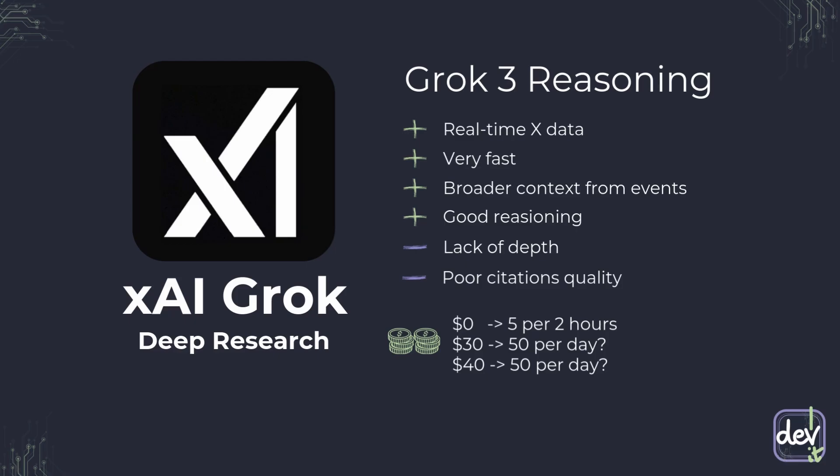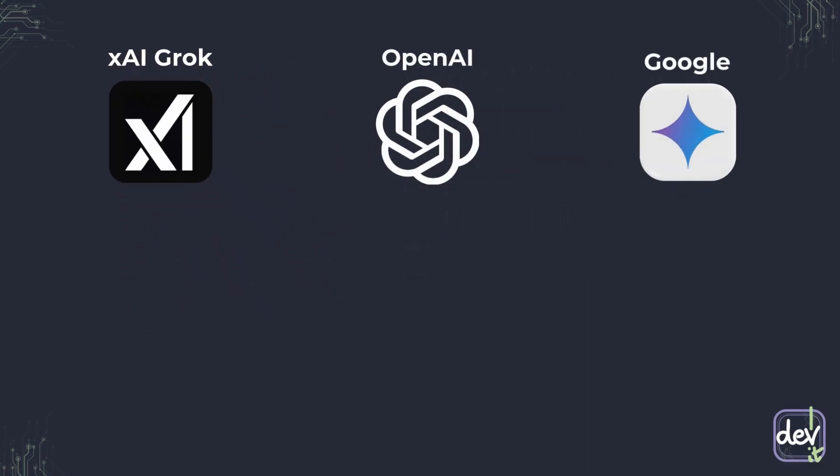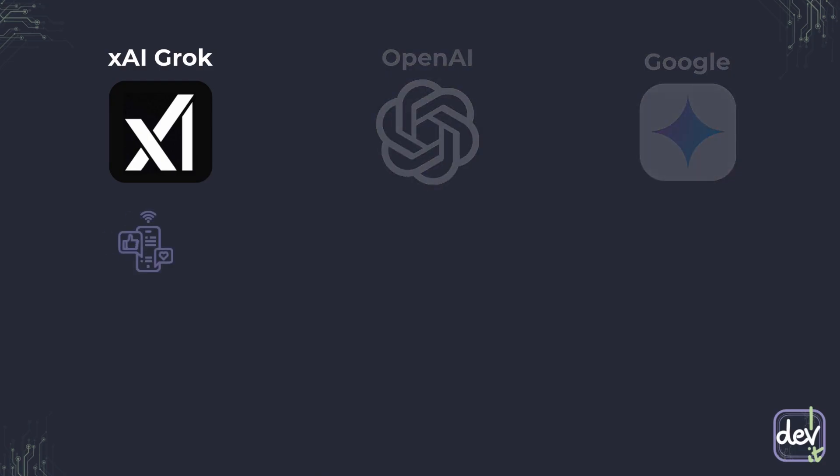So, which deep research tool should you choose? It really boils down to your needs. For real-time social media insights, tracking current events, and getting the absolute freshest data, Grok is uniquely powerful. For real-time research on trending topics, social media analysis, and breaking events, this tool is your go-to — especially powerful for tapping into live conversations on platforms like X.